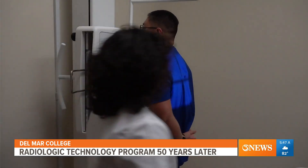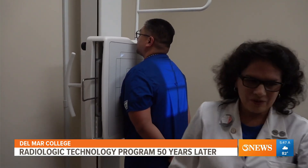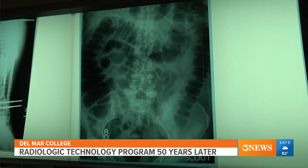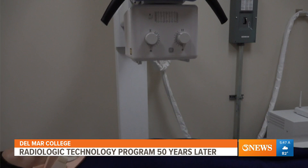Bohnwald says the program helped with his bedside manners and proper techniques, which is something that he uses daily in the real world. He also says that working in the field allows him to reach his goal of helping people and making a difference.